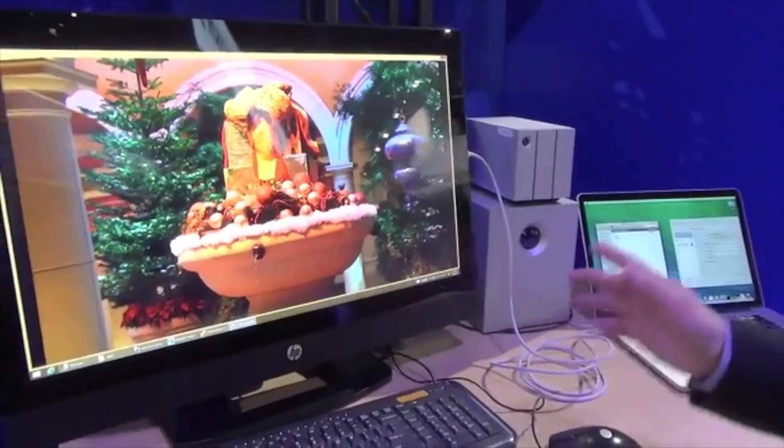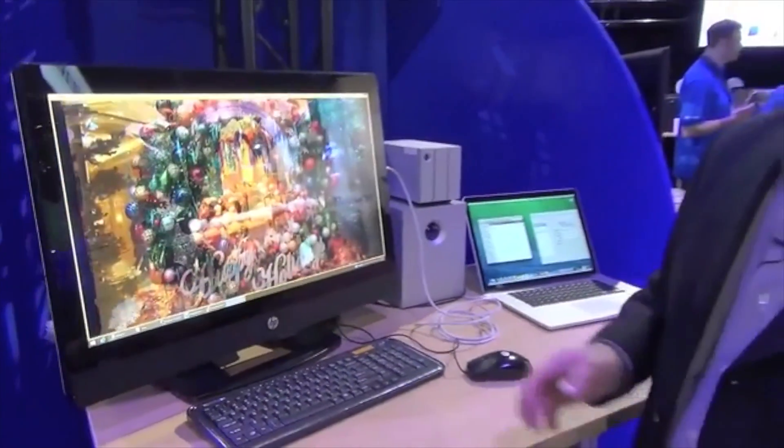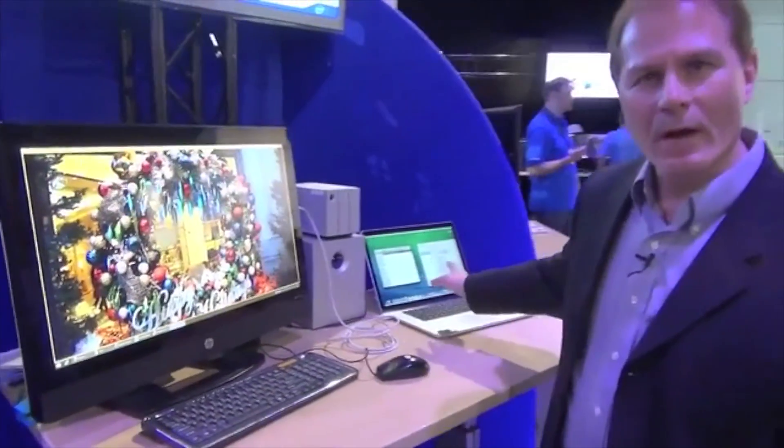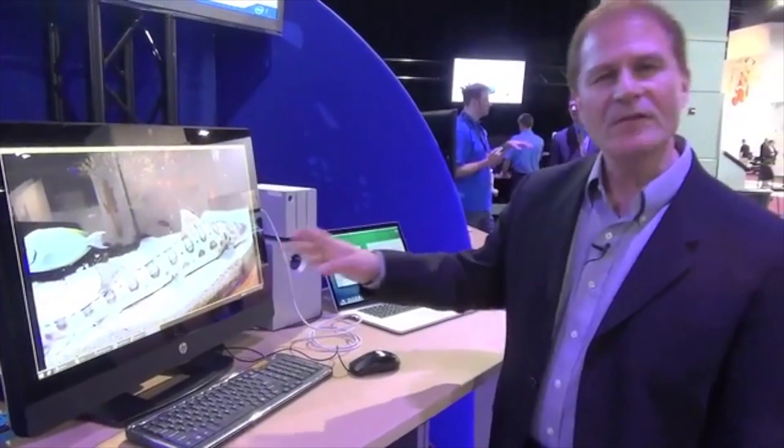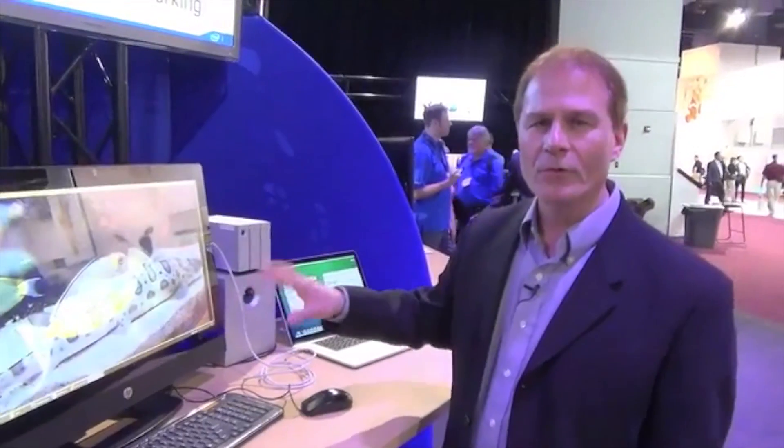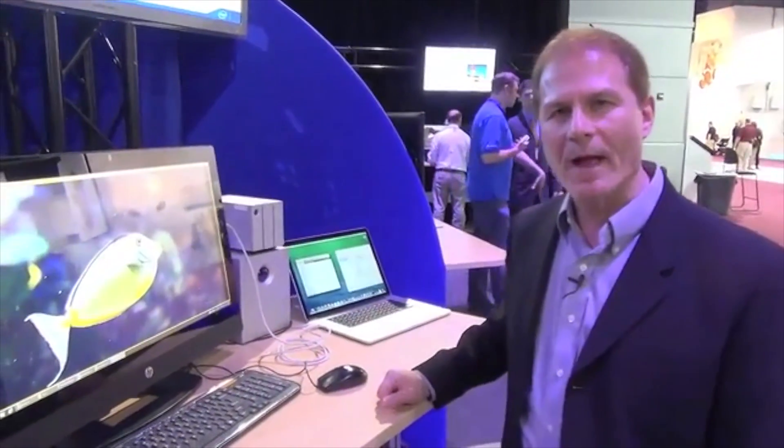It could be PC to PC or PC to Mac. It's already available in Mavericks on the Mac. Intel will be releasing a PC driver later this quarter to enable this to run on PC to PC or PC to Mac.